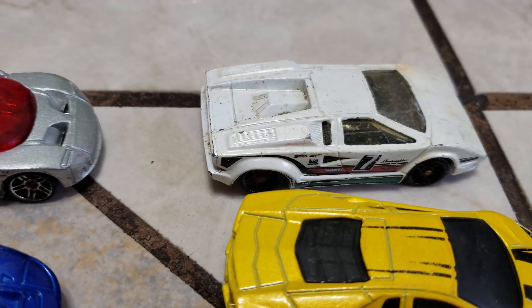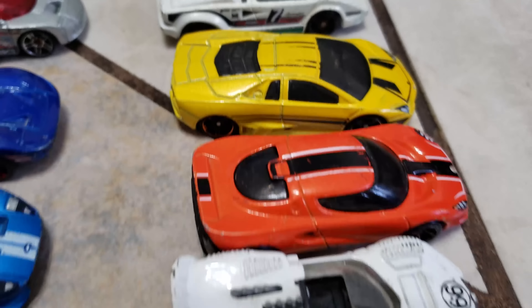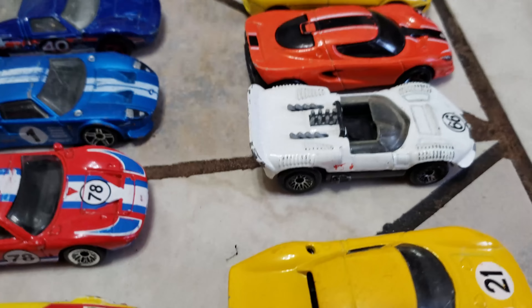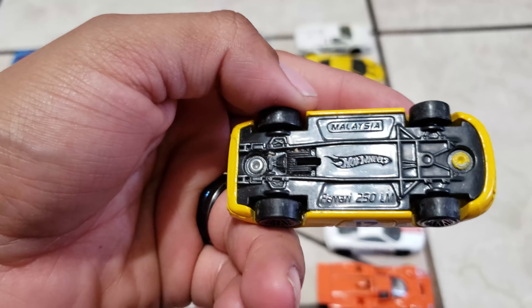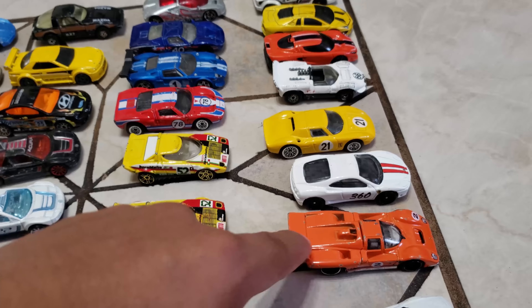And look here — this is a Countach Lamborghini. Lamborghini. Lotus. This one is a Chaparral or something like that. And then we got a Mercedes, and a Ferrari — I'm getting my names confused — Ferrari, Ferrari.